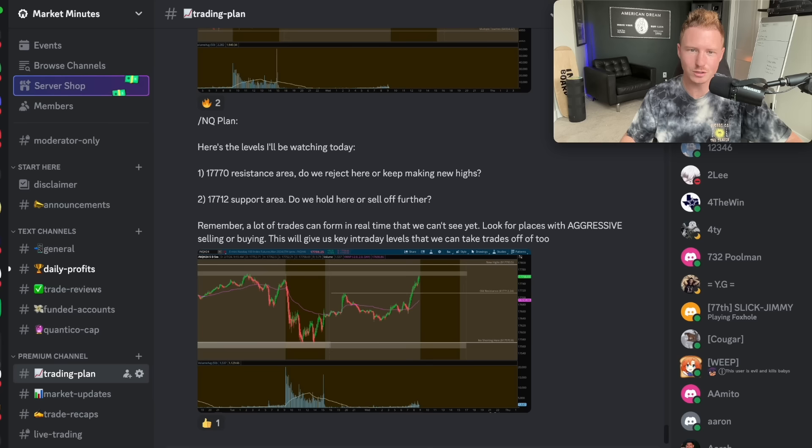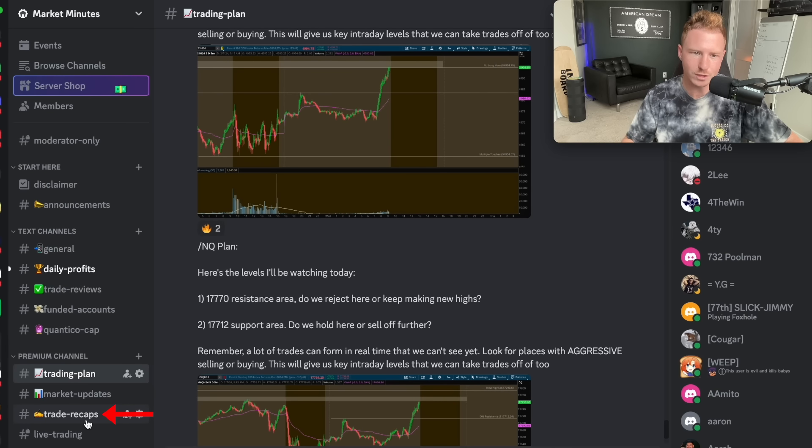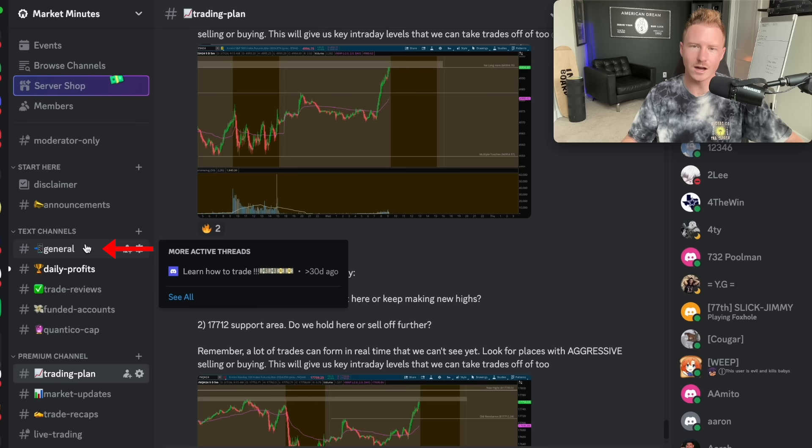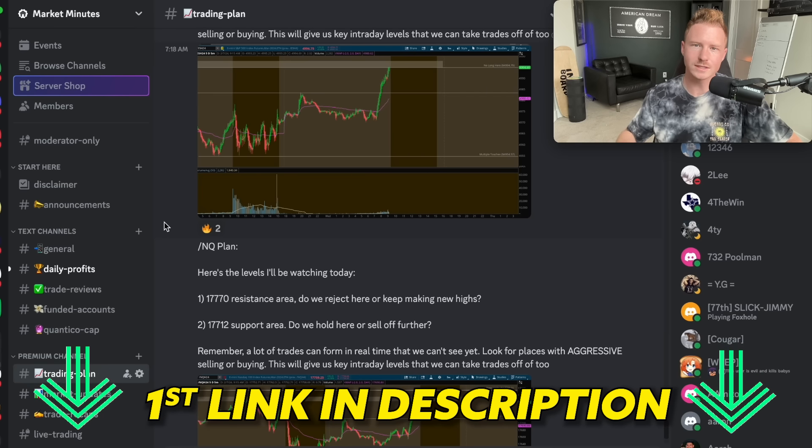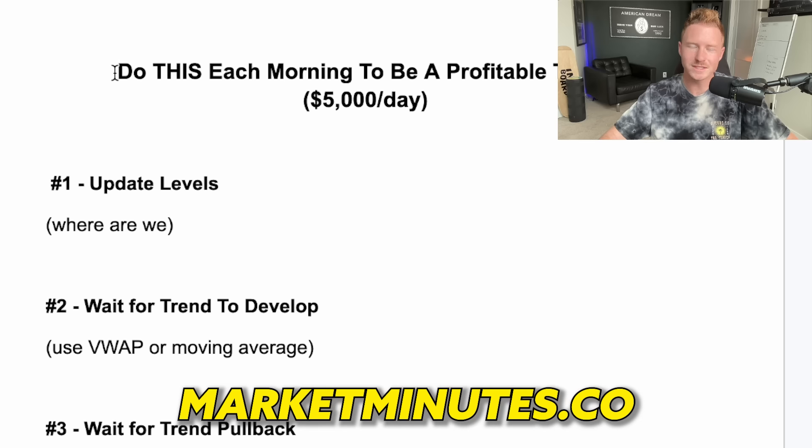Anyway guys, hope you enjoyed this video. If you want to join our free Discord community where I post my levels every single day and trade recaps, and chat with other traders, all you have to do is click the first link in the description below. Hope you enjoyed this one and I'll see you in my next video with another day trading lesson.